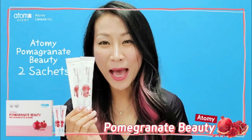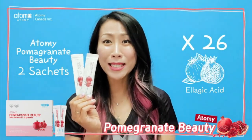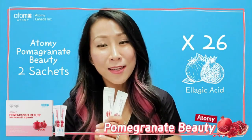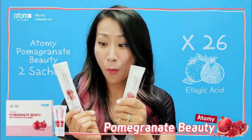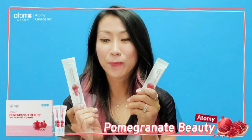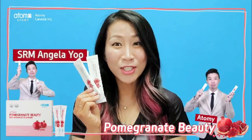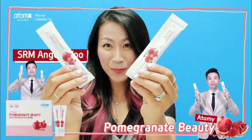These two packs of Atomy Pomegranate contain 26 times more ellagic acid than a cup of pomegranate juice. You can take two packs a day — easy-to-eat jelly sticks, anytime, anywhere. It's for you.